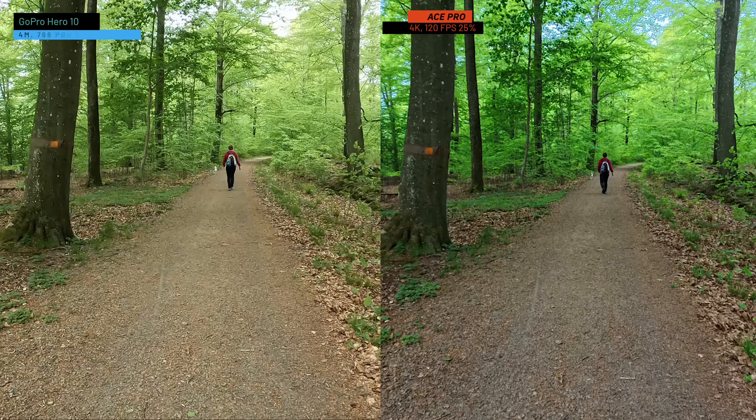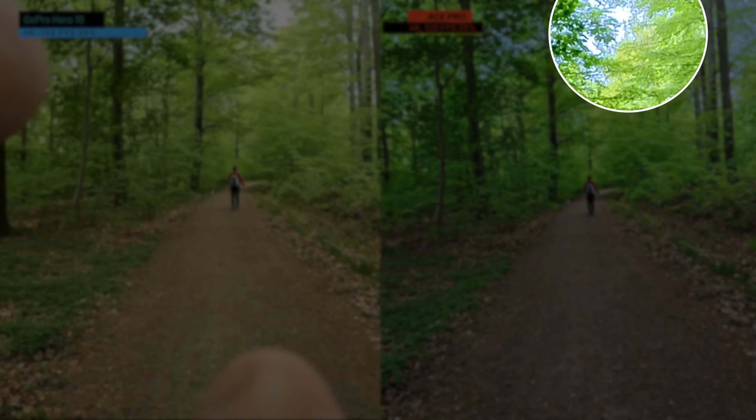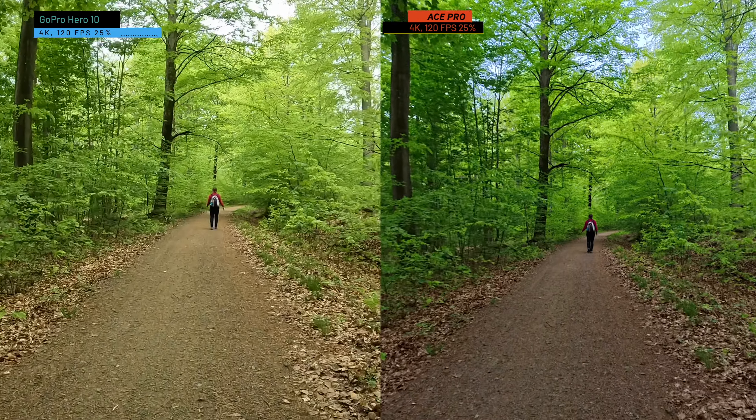I saw some shots where the sky was definitely not blue in real life, but the Ace Pro still managed to pull out some blueness. So I'm starting to think there could be some AI manipulation of the skies — but don't quote me on that, I'm not sure. Still, the image looks great and I still prefer the Ace Pro imagery.